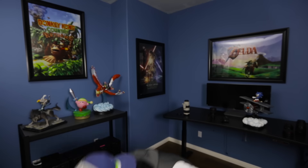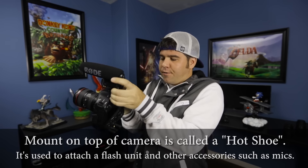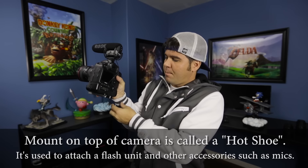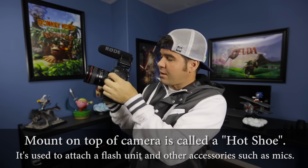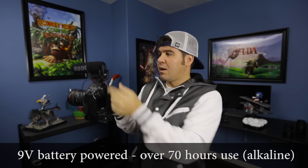You can buy both models on Amazon — I'll have a link below in the description. I'm not paid by Rode to say any of this. When we get to location, I pull out my DSLR camera. All DSLRs have a little hot shoe slot for flashes and accessories. I literally take this mic, plug it into the mic jack on the camera, and that's it.